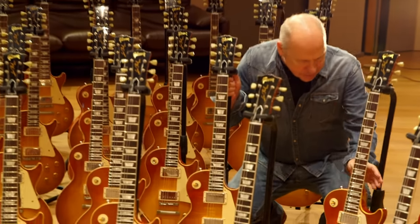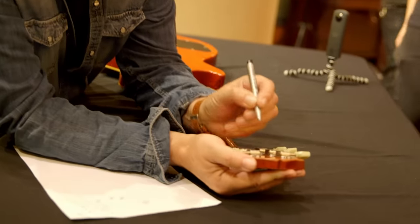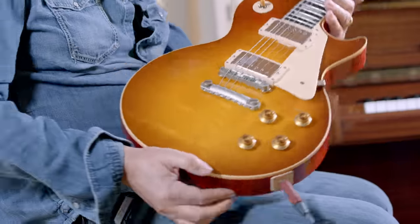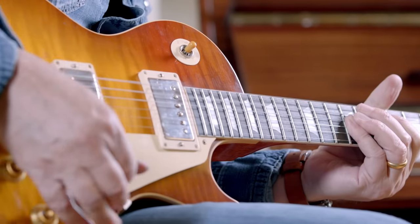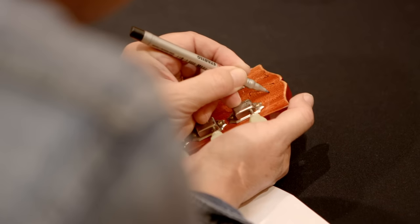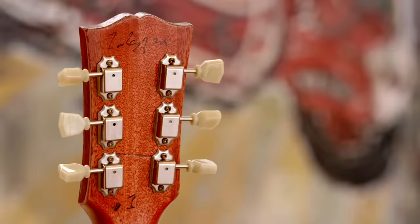Look at these — they're beautiful. Just a phenomenal job by Gibson Custom. They're just amazing guitars. They cut it.